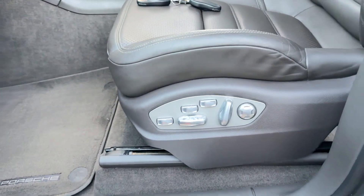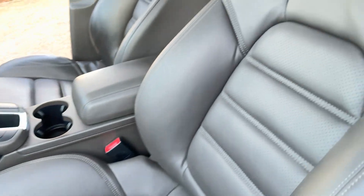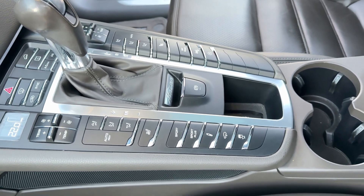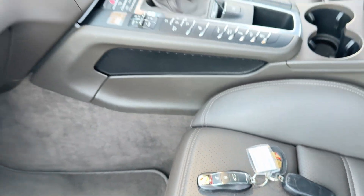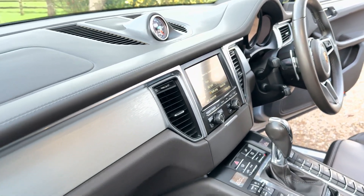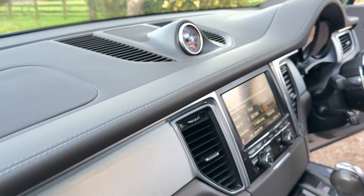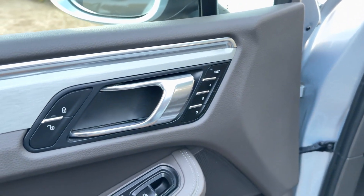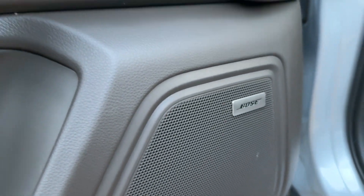It's got the 18-way sports seats, heated seats, air suspension, two keys, keyless entry and go, full leather including the dashboard, memory seats both sides, and Bose sound.